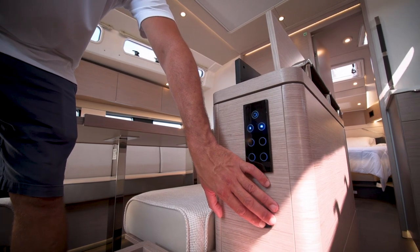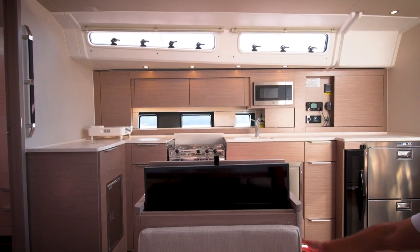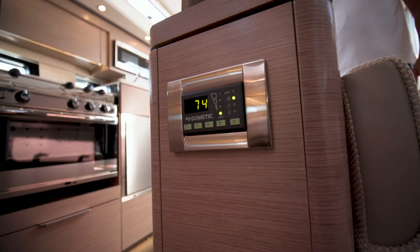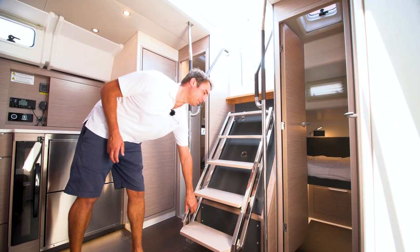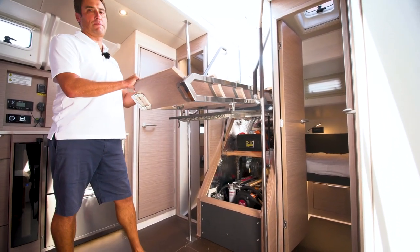Just across from that is the electrically raising TV which comes out of this seat back. On this boat we have the 57 horsepower Yanmar turbo diesel, however there's an option for an 80 horsepower as well.